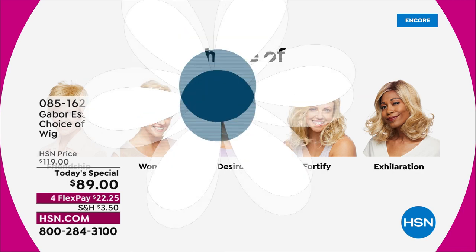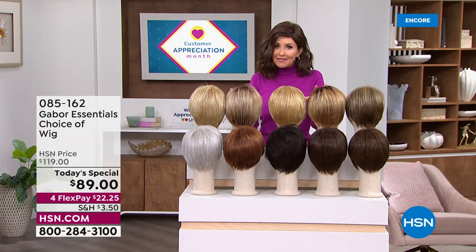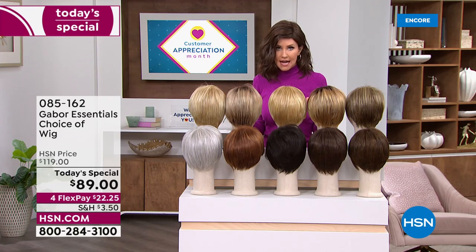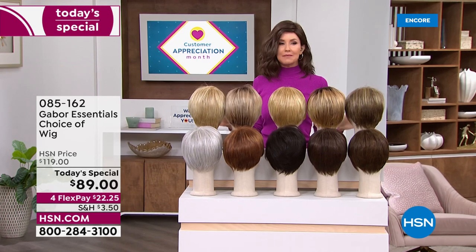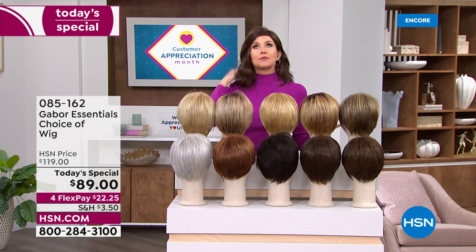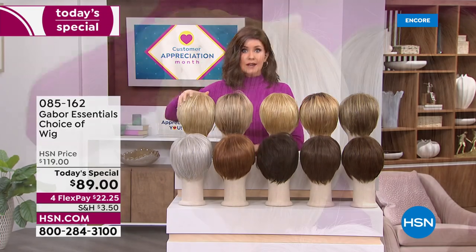And we have got the color for you. So if you want to match your color, you're getting 7 to 11 shades in each one of these beautiful haircuts. But if you want to try something new, this is the way to do it — no commitment, easy, no hassle. You don't even have to spray it with hairspray. It's going to pop right out of the box looking just as fabulous.